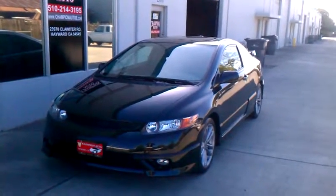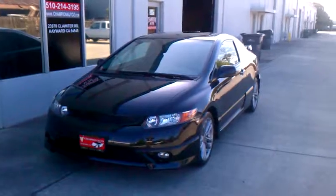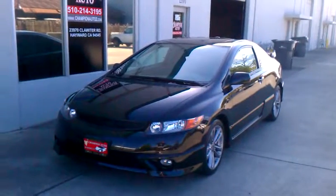Welcome folks, thank you for joining us here at the Champion Auto YouTube page. Today I'll be presenting you with our newest edition, the 2008 Honda Civic SI.